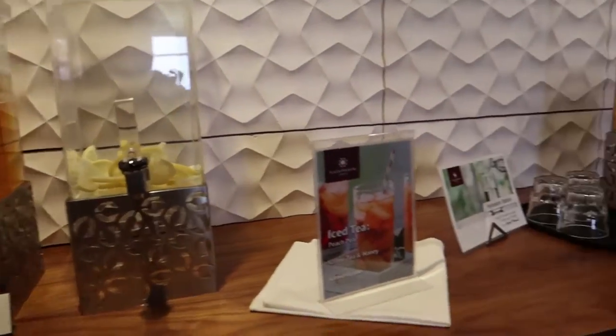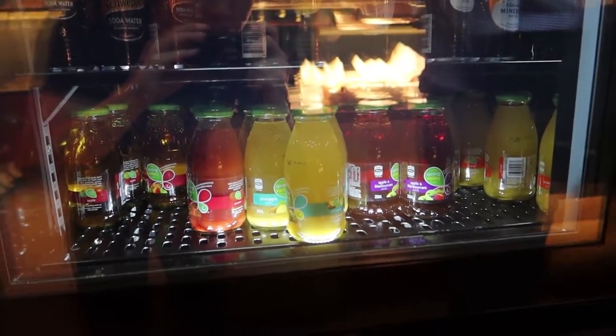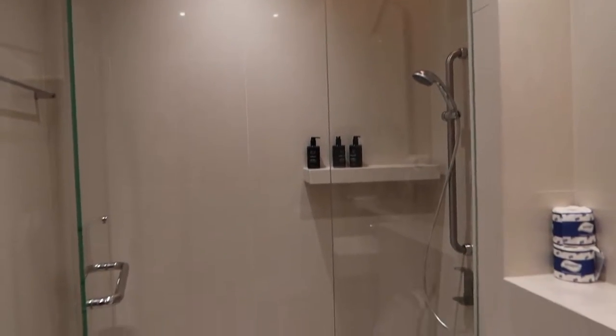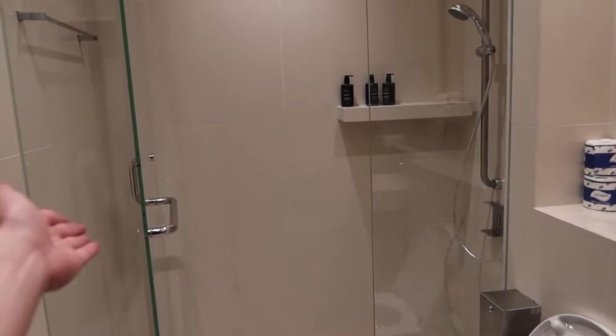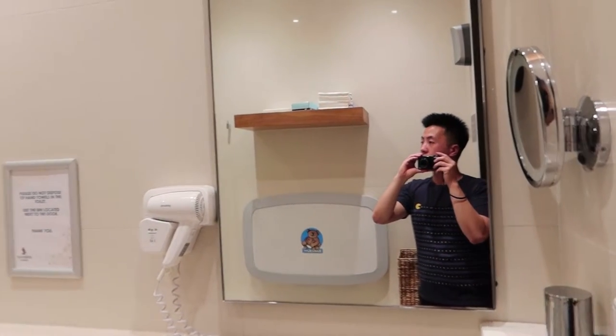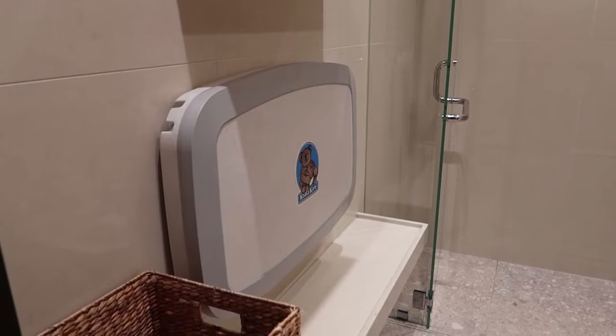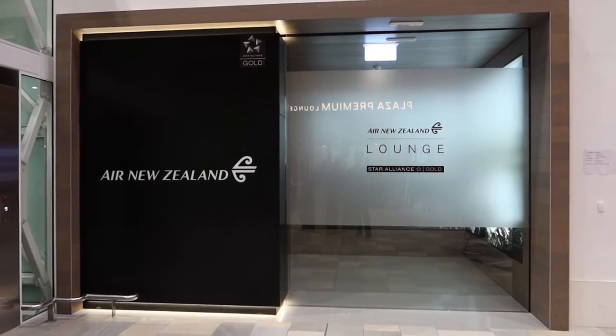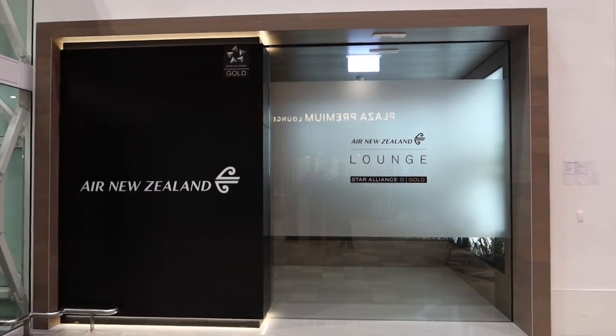As for the drink situation, in the Plaza Premium Lounge everything can practically only be consumed within the lounge, whereas with Singapore Airlines lounges you can take the bottles and bring them onto the plane, which I find extremely convenient. The shower here is a proper shower - the area is actually separated, you have a door separating the shower from the toilet, and there's a nice mirror. It's just so much better. There's even a baby change point. Next time I might try the Air New Zealand lounge - it's also a Star Alliance gold lounge.